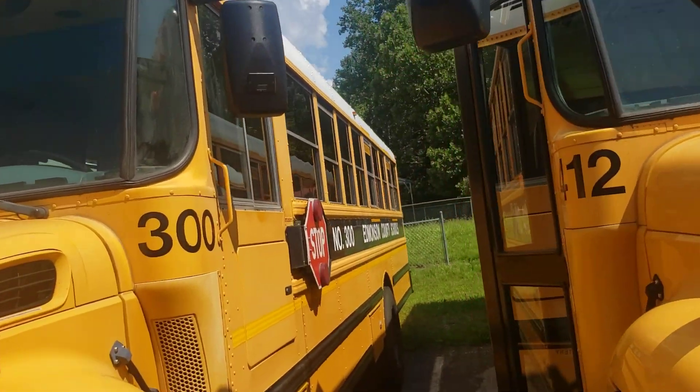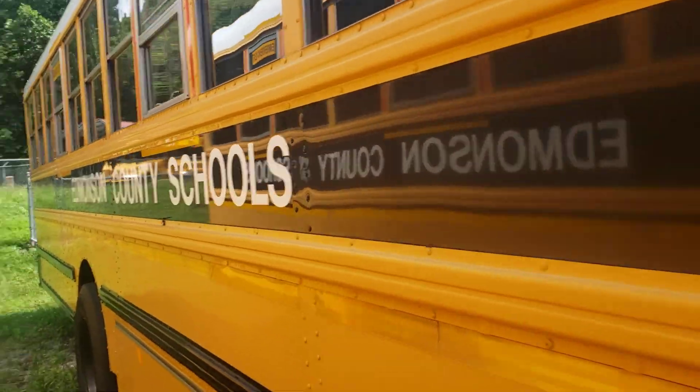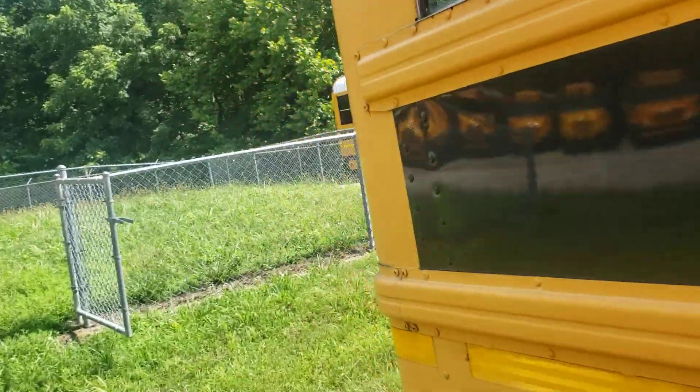412 Take 2. This is a 2013 ICC. It is now here in the spare lot — it got replaced by 422. So I figured to do a remake video of it.